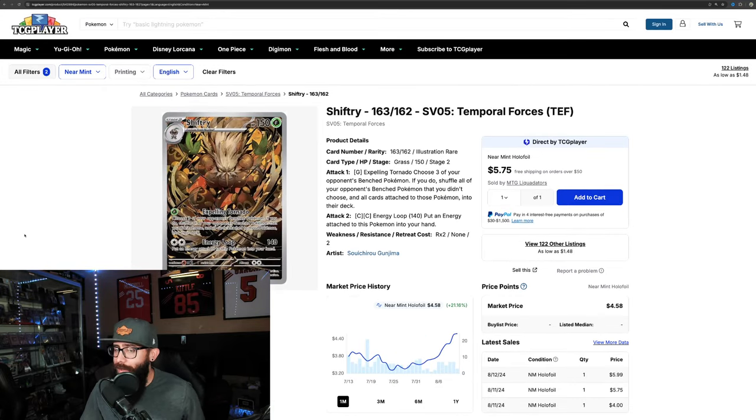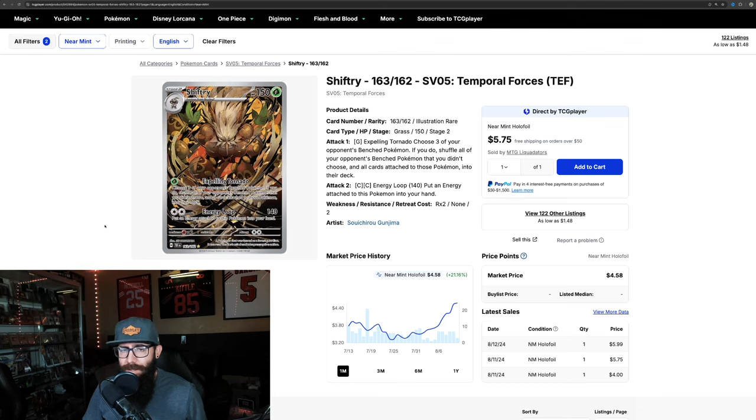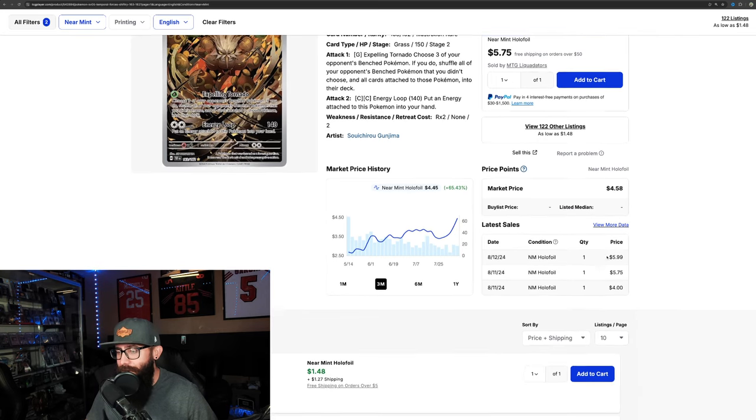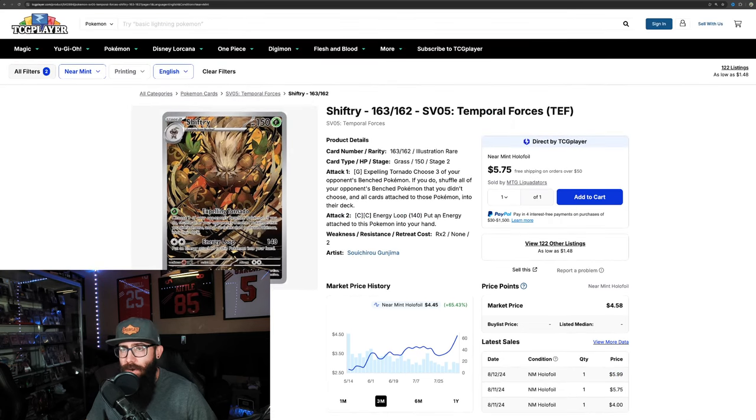I also talked about this Shiftry card — not the most popular Pokemon, but artwork-wise I thought it was a very cool-looking card. One-month chart is up 21%, three-month chart is up 65%. You could pick this up for $2, and now it's over $4, with sales right here at $5.99 to $6. So Shiftry is on the move.